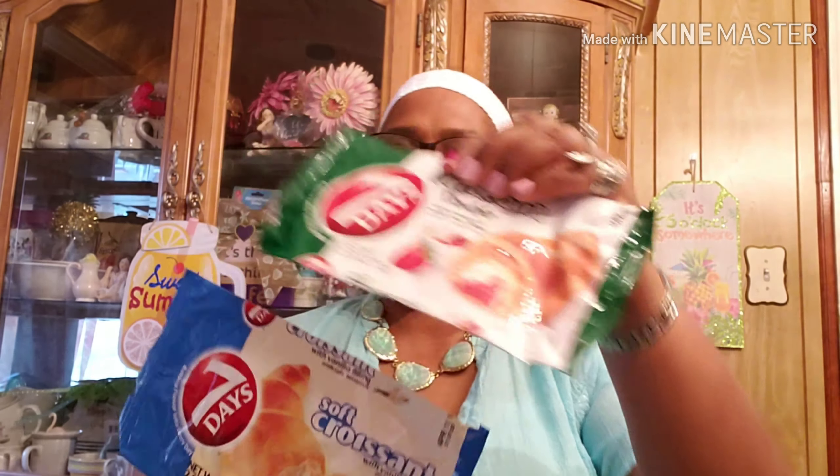Scunci head wrap — yes! These croissants with vanilla filling, and this one is with strawberry filling. We'll buy these periodically at lunchtime if I feel for something sweet. And I'm loving the Basic Solutions head wrap — I will buy these again.